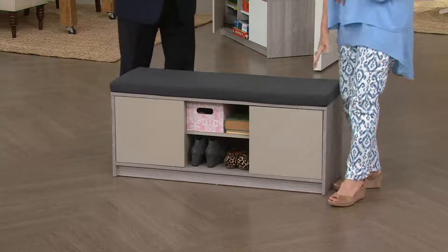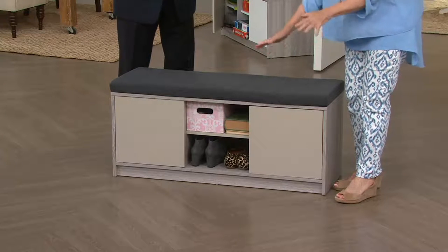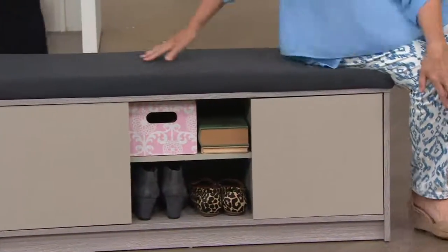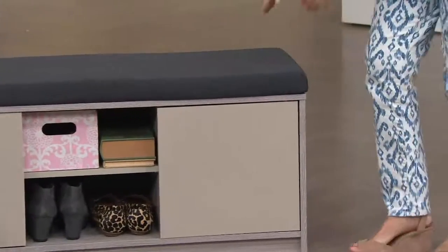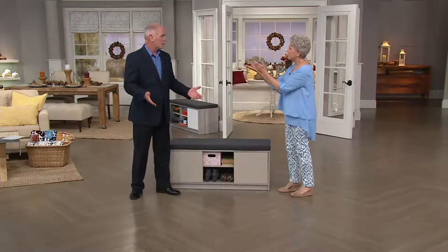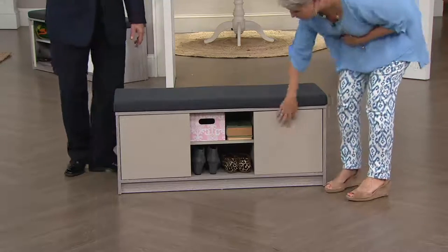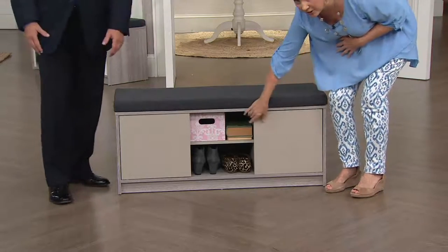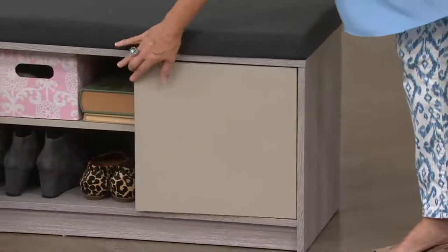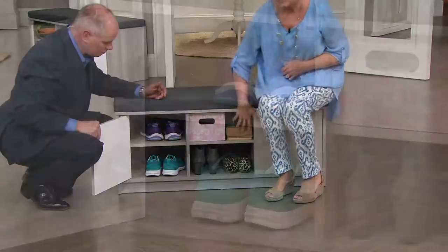Let me talk dimensions first. It's 43 inches wide, which I love because it's not too big — it'll fit in lots of places. 15 and a half inches deep, and 19 inches tall, which is a perfect seat height for sitting. It's about the width of a twin size bed, or you could fit two in front of a king size bed. You have a choice of either this beautiful taupe shade or white when you assemble it, and the sides are in this fabulous driftwood kind of gray-toned wood, which is very popular right now.